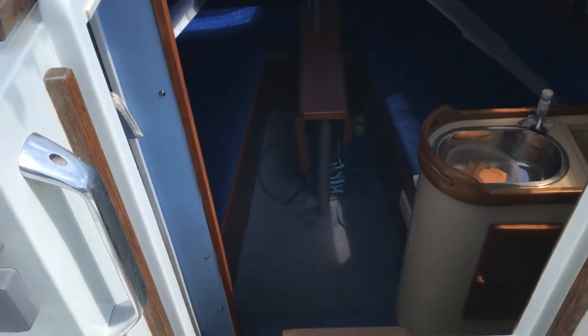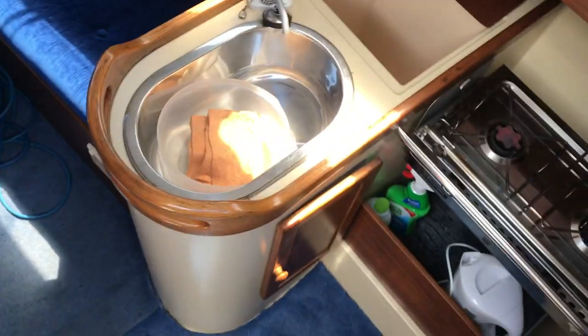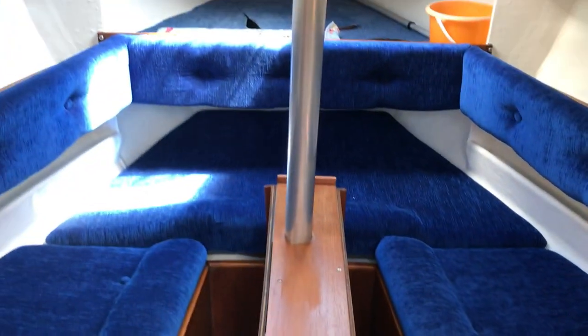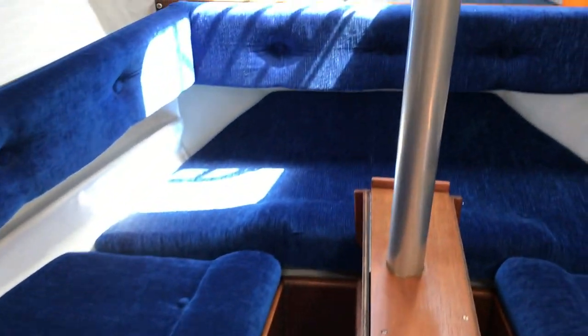Just going into the saloon, we have the galley on the starboard side, the v-berth, the table in the centre, and some room forward.